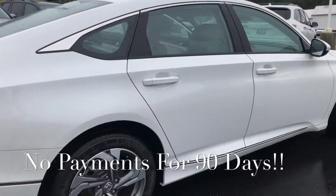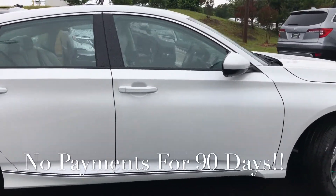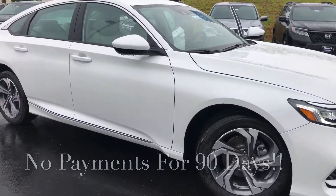So give me a call here at 850-8226. Again, my name is Austin, and I'm looking forward to speaking with you soon and getting you in this brand new Honda Accord EX.